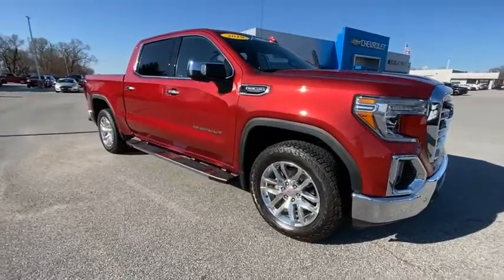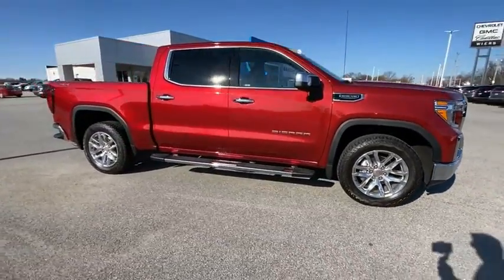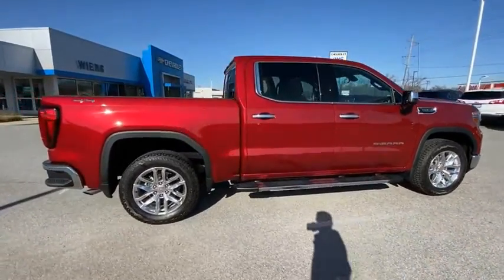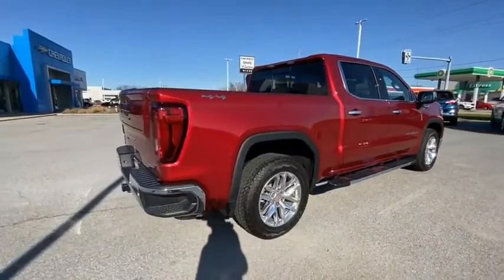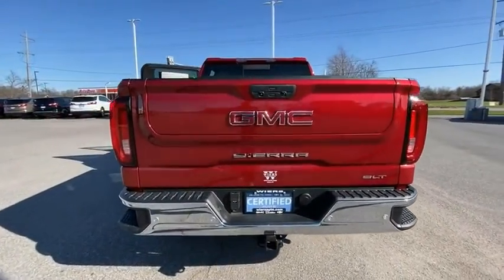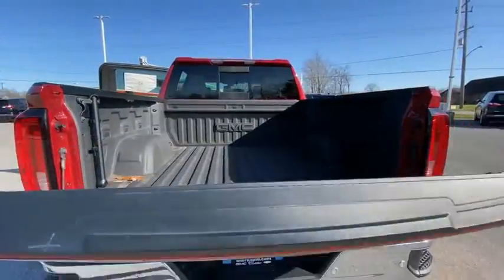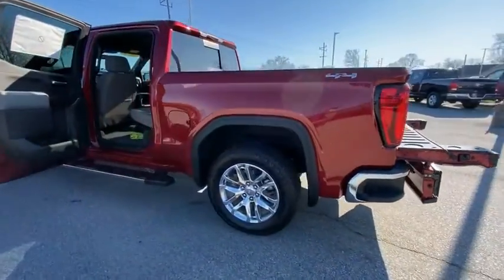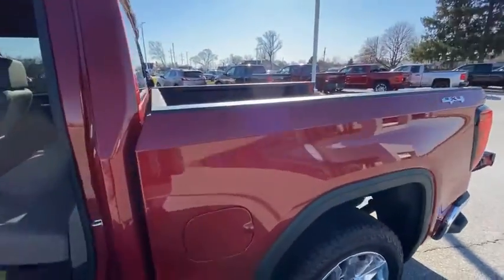Stop by and take a look at the 2019 Sierra 1500. The GMC Sierra is a full-size pickup with all the functionality you could expect. With multiple trim levels, the GMC Sierra provides a wide range of features for you to enjoy. Power and advanced technology can both be found in this fantastic truck.